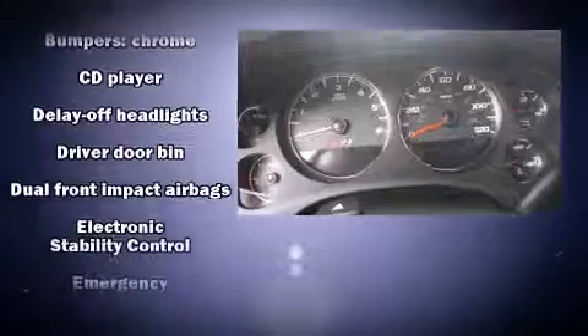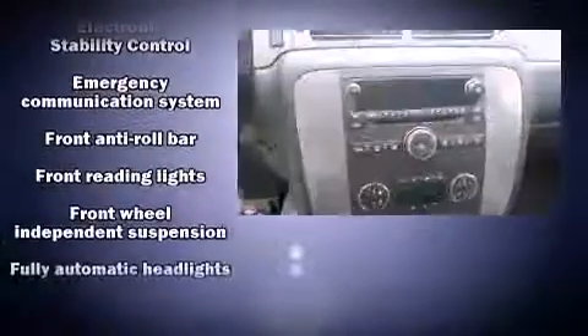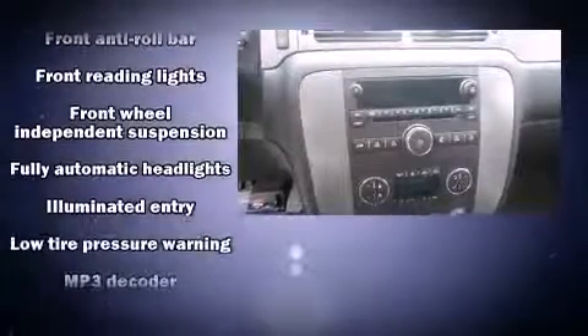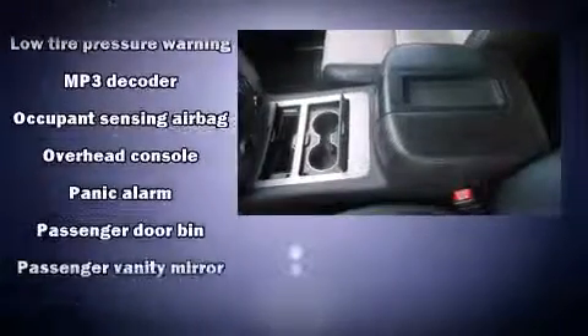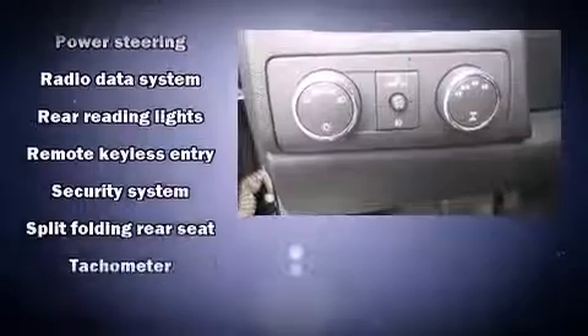Premium sound drive six speakers provide you and your passengers a sensational audio experience. Passenger security is always assured thanks to various safety features such as dual front impact airbags with occupant sensing airbag, traction control, ignition disabling, OnStar, and ABS brakes.